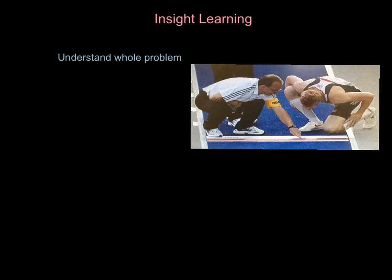Welcome to this video on insight learning, one of the theories of learning. Let's break it down into points and come with an example so we've got a decent understanding of it. Let's say you've got a long jumper.